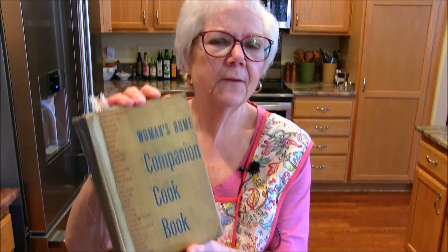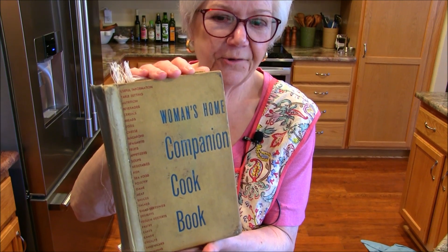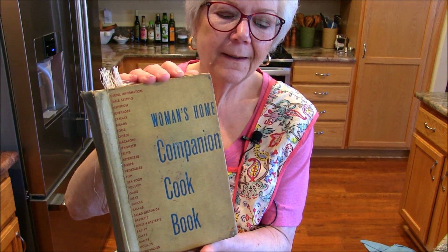Hi, thanks for coming back to my kitchen. I'm going to start doing something a little different and I think it's going to be a blast. My mother, bless her heart, she gave me this book. I had asked for it many years ago, and before she passed away, she gave it to me.